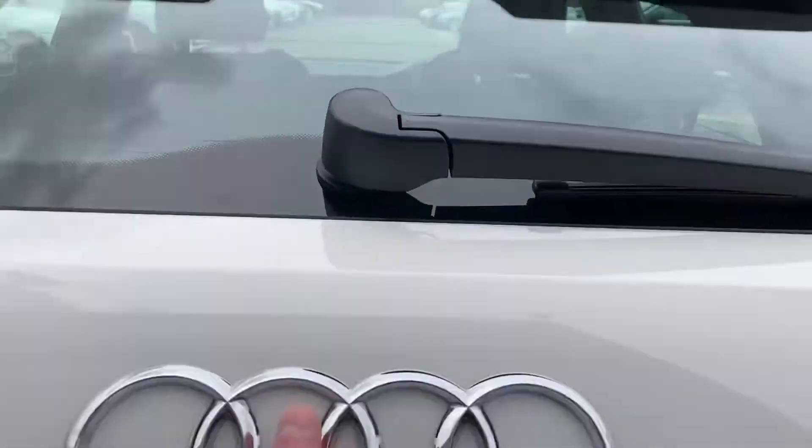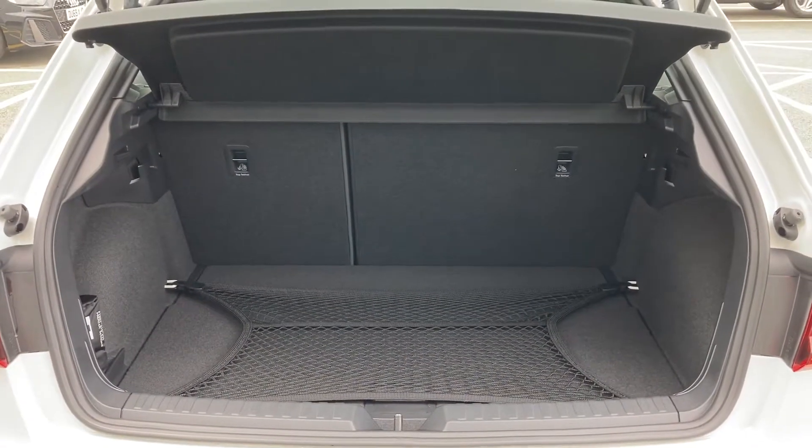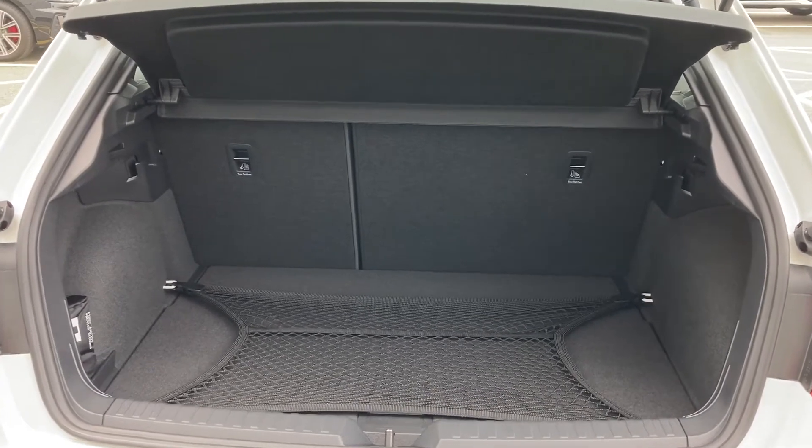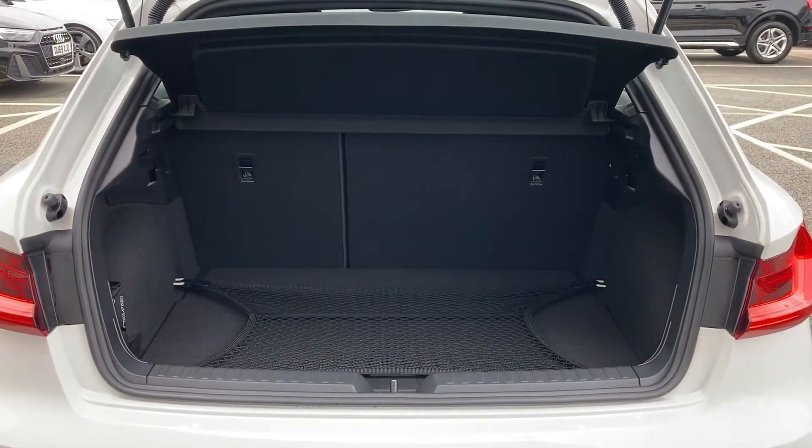Upon opening the rear tailgate you are greeted with this car's 335 litres of boot space, so plenty of room for those weekends away as well as the weekly food shop. The 60-40 folding rear seats can open that space up should you need it for larger or longer items, while the scuff plate to the rear helps protect the vehicle when sliding those larger items in the back.